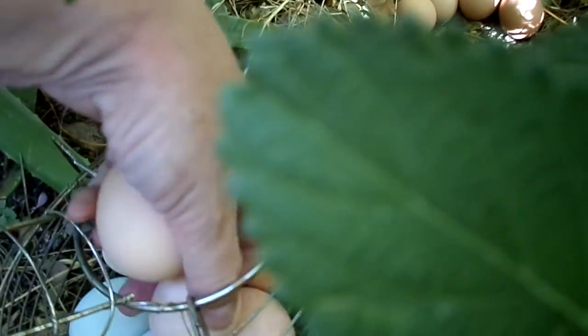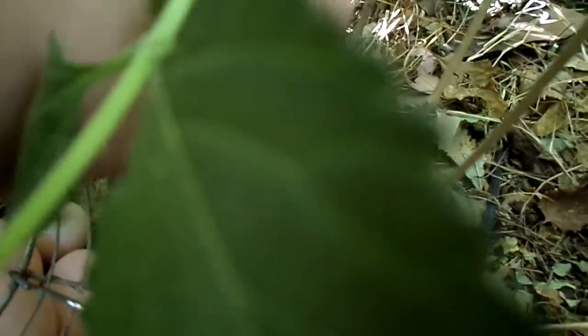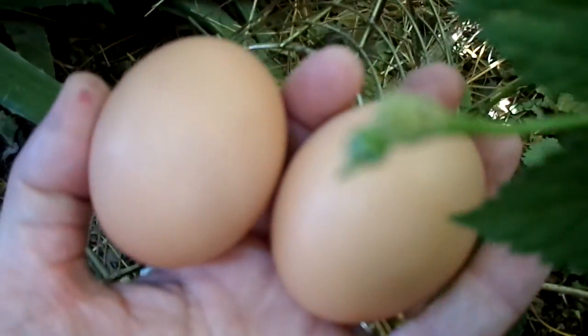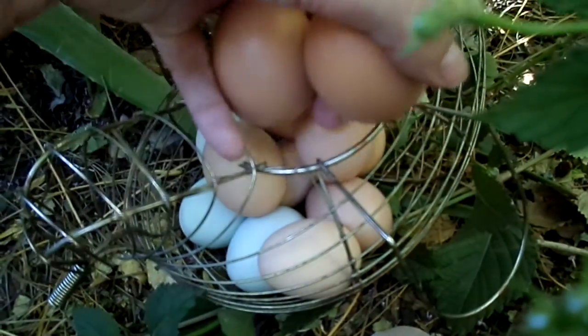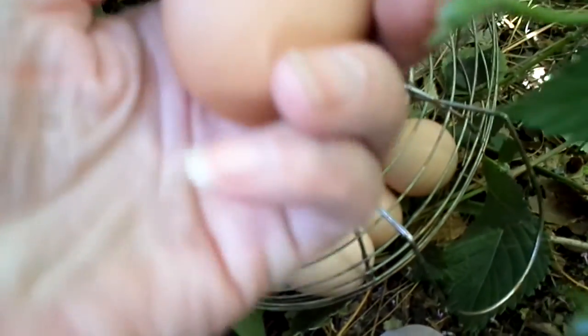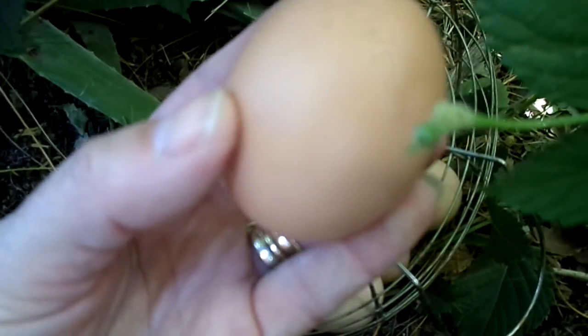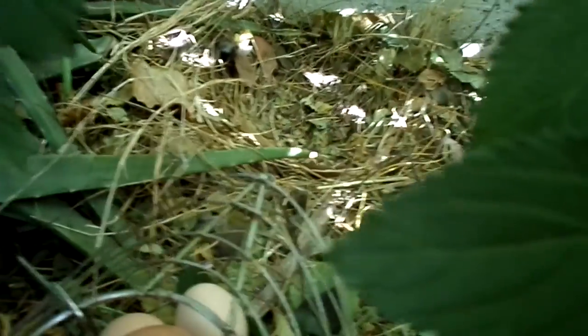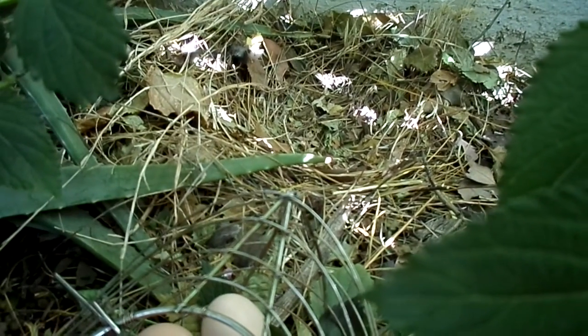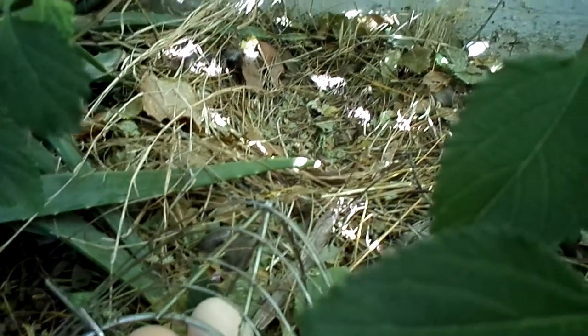Not even sure what breed of chicken she is — she was a trade. And the secret to them laying here is to put a golf ball. I've got... they're kind of light on the light side. I'm not sure if those are our Marans or not — usually a little darker. But when you clean the nests like that, they stop laying there for a while, so I have to go put a golf ball right there.